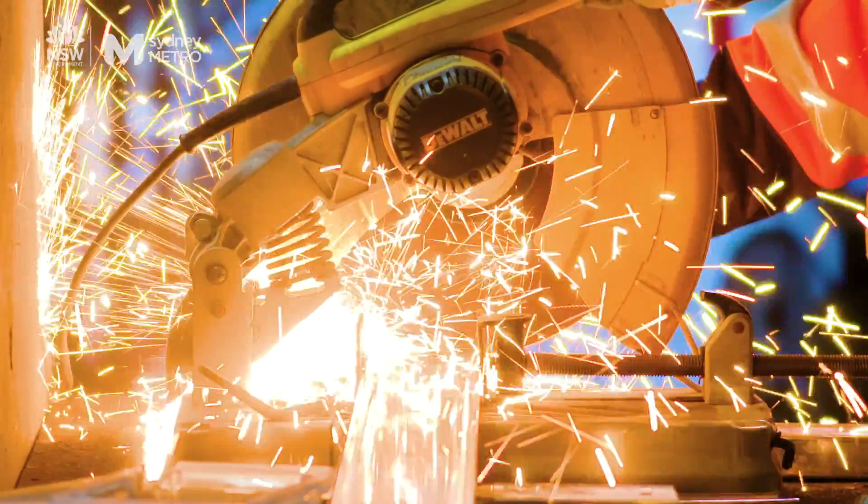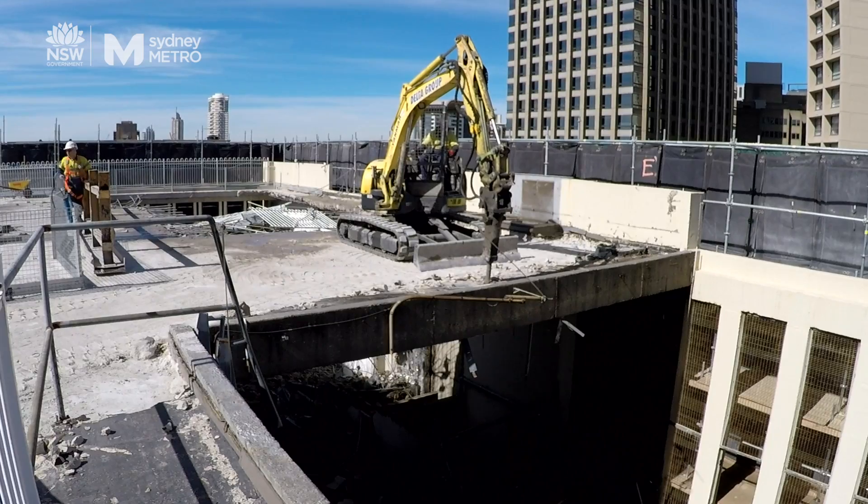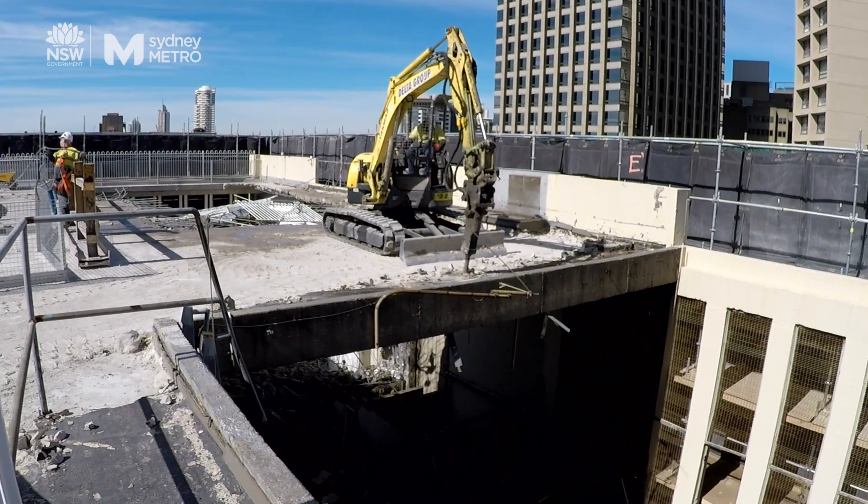We set a challenge for the contractors to find an alternative to using jackhammers. Have you heard of a jackhammer? It has a really repetitive noise and when it echoes, it has a higher pitch which can be uncomfortable.